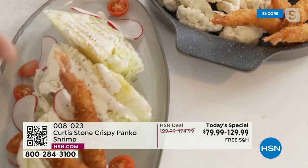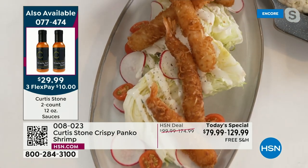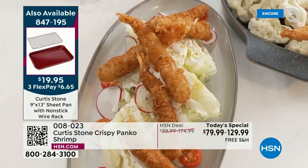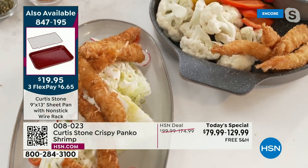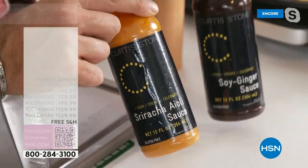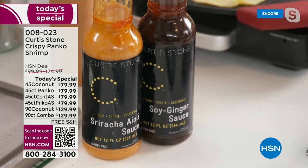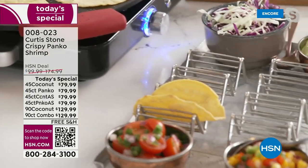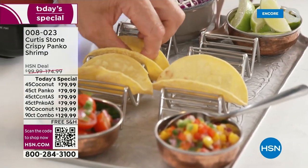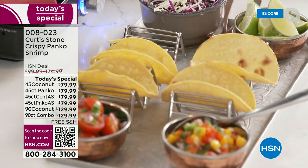If you want to turn a simple salad into something ridiculously good, do an iceberg wedge and throw the coconut shrimp on top. There are so many great ways to use these. And I have delicious sauces for you — first time I've ever done it: the sriracha aioli sauce and the soy ginger sauce. Both of those can be yours. Matt's bringing me tortillas — whether you like crispy or soft, that's up to you.